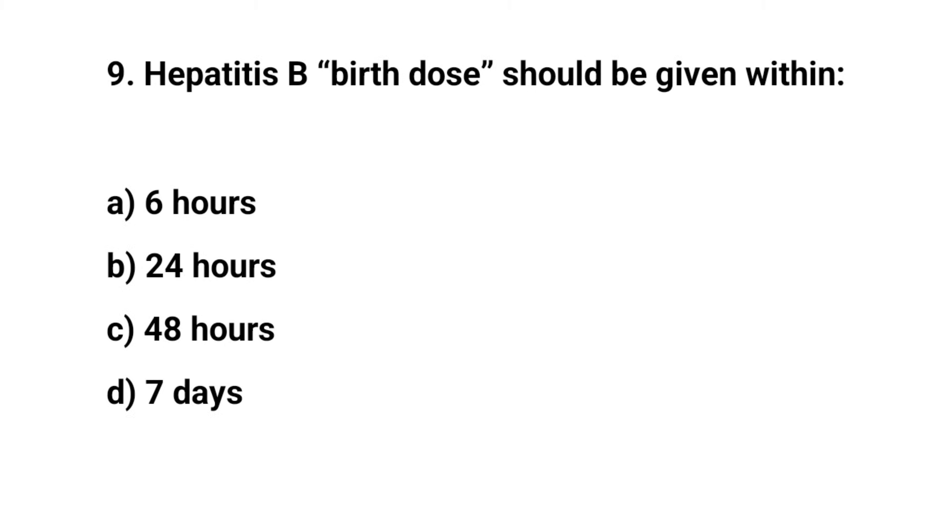Question number nine. Hepatitis B birth dose should be given within — the right answer is B: 24 hours.